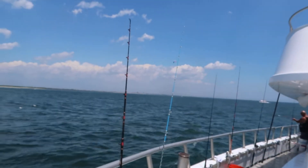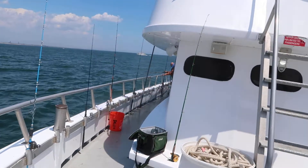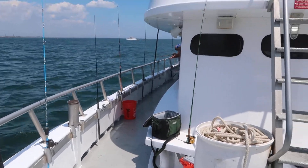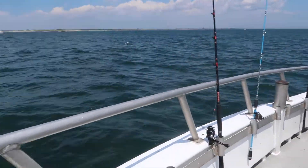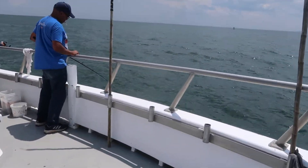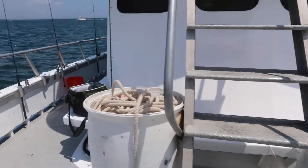We've had another huge fishing day for porgies. We've been using jigs to do the fishing. I myself have been using worms and we got huge fish all the way around the boat today.